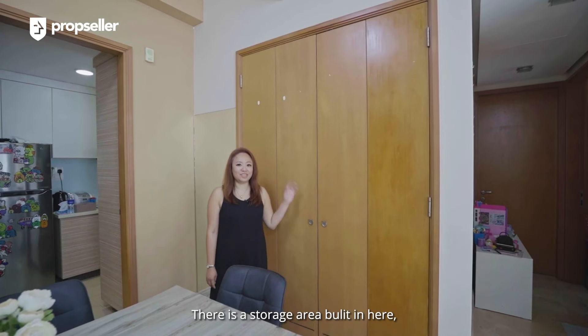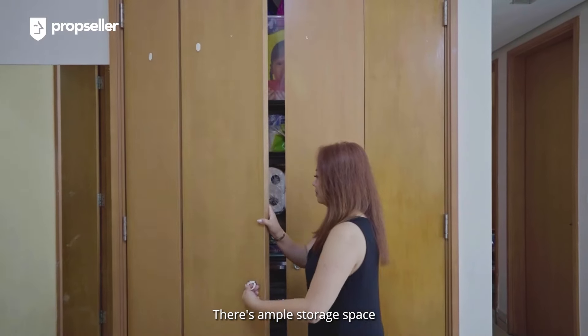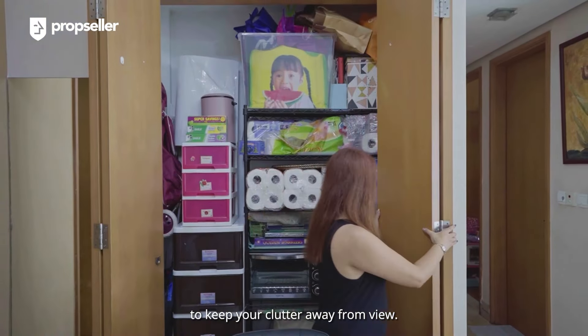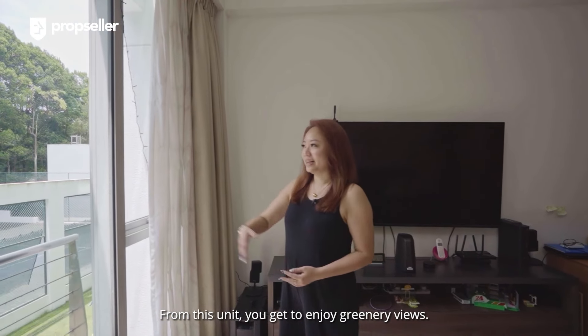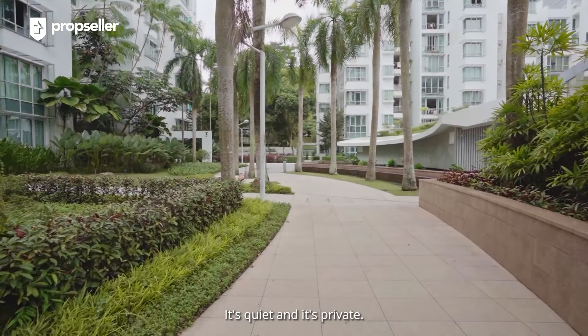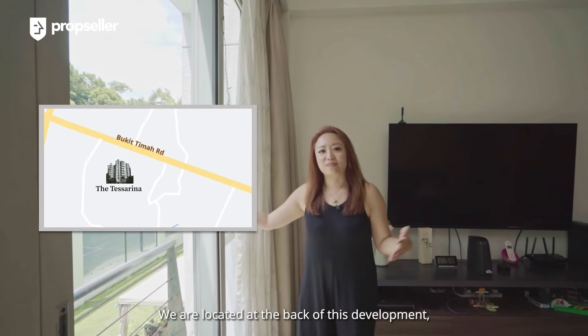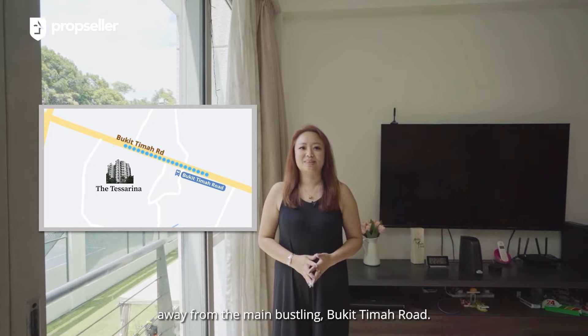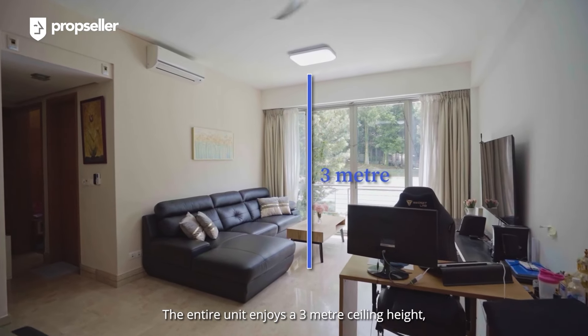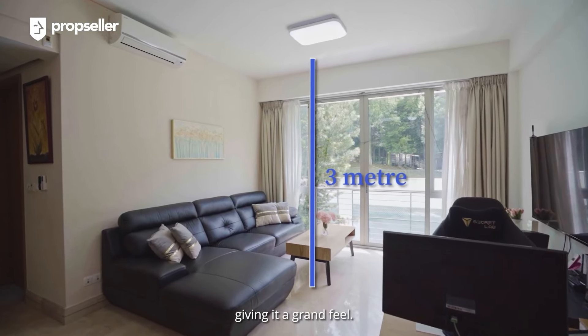There is a storage area built in here that is flush to the wall, with ample storage space to keep your clutter away from view. From this unit, you get to enjoy greenery views — it's quiet and it's private. We are located at the back of this development, away from the main bustling Bukit Timah Road. The entire unit enjoys a three-meter ceiling height, giving it a grand feel.